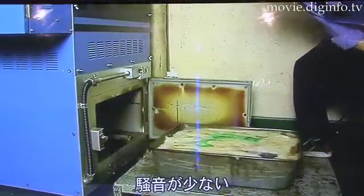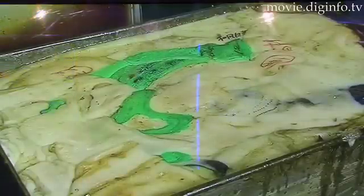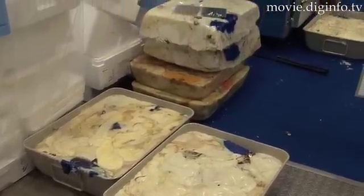From there, Panachemical will purchase the styrofoam waste that has been reduced in volume to be reused. The Clean Heat Packer is being used in over 1,000 locations throughout Japan.